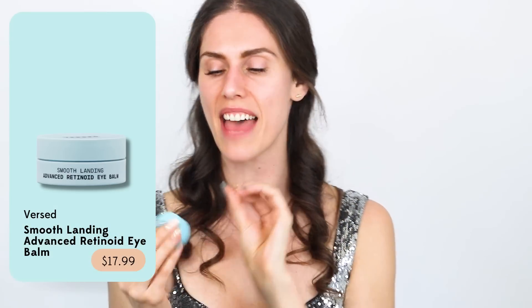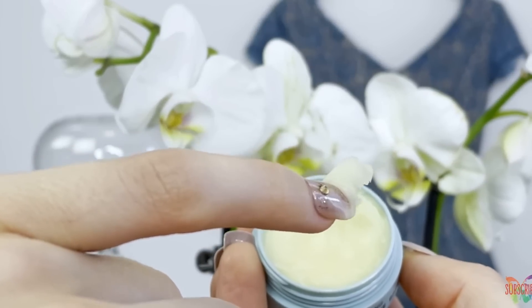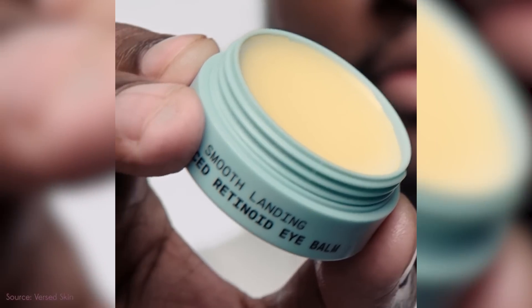This is from Versed — this is specifically the Smooth Landing Advanced Retinoid Eye Bomb. It basically feels like Vaseline, except it has a retinoid in it, and it isn't Vaseline even though it feels very similar. If you are looking for something almost the same, maybe not quite as heavy — you can see how it still gives you that greasy shine — this is great for acne-prone skin. Or if you have wrinkles, instead of layering your retinoid, this is basically the leveled-up version.